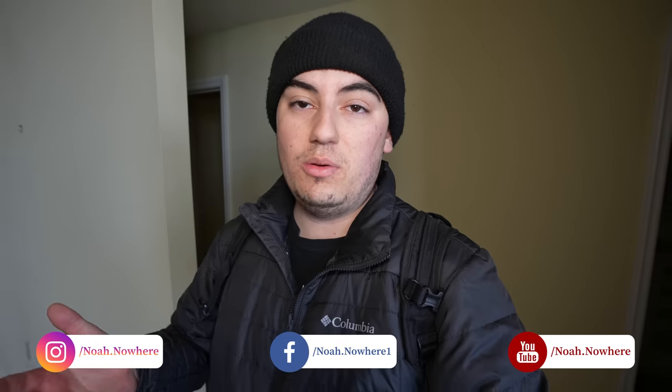If you guys enjoyed this video, be sure to hit that like button — it helps push the video in the algorithm. Drop a comment down below and tell me what you think of this place. Would you fix it up and live in it? Because I know I sure would. Be sure to hit that subscribe button — we're trying to hit 100,000 subscribers by the end of 2023, so if you could help me get there that would be absolutely amazing. I hope you guys enjoyed this one, and I'll see you in the next.